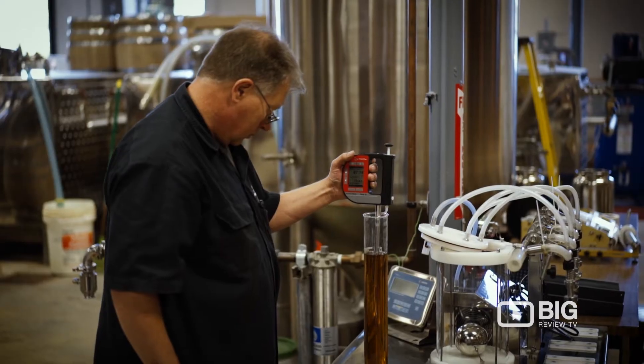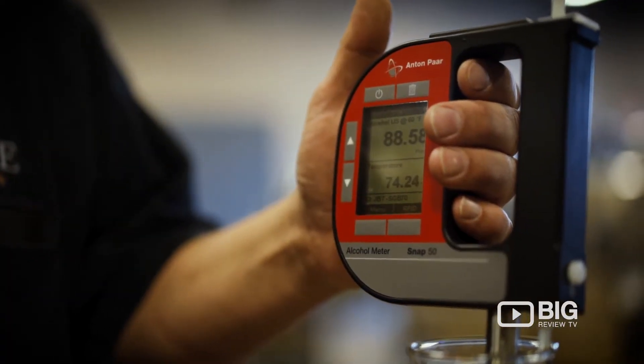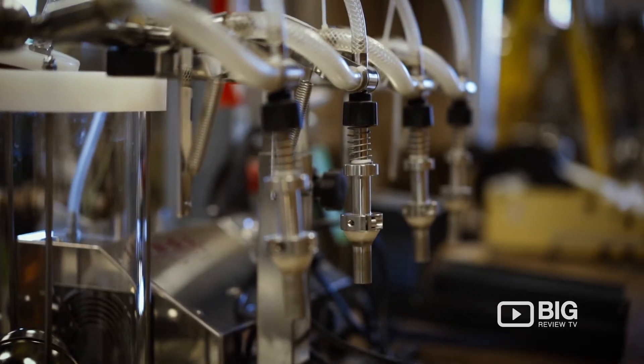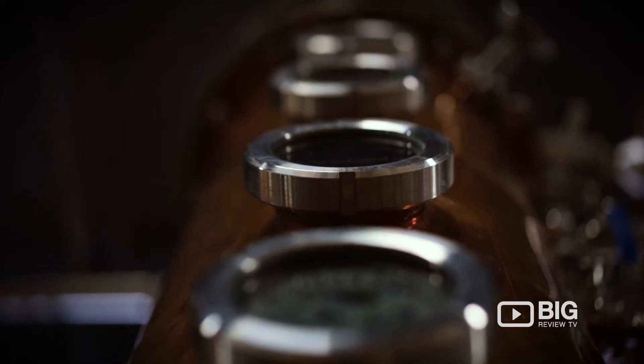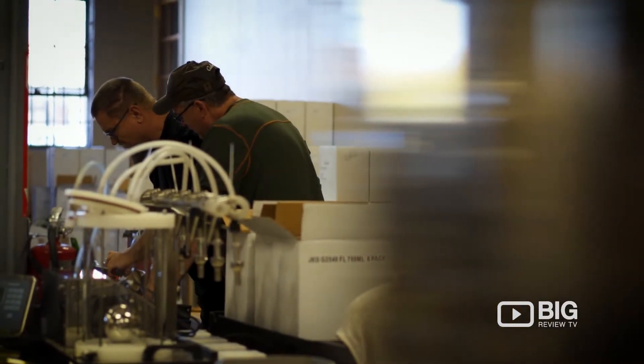Our model is quite a bit different than a lot of established distilleries — we actually try and fill our tasting room. In fact, recently we were named one of the top 10 craft distillery tasting rooms in America by vinepair.com. So it's quite a bit different than your usual distillery.